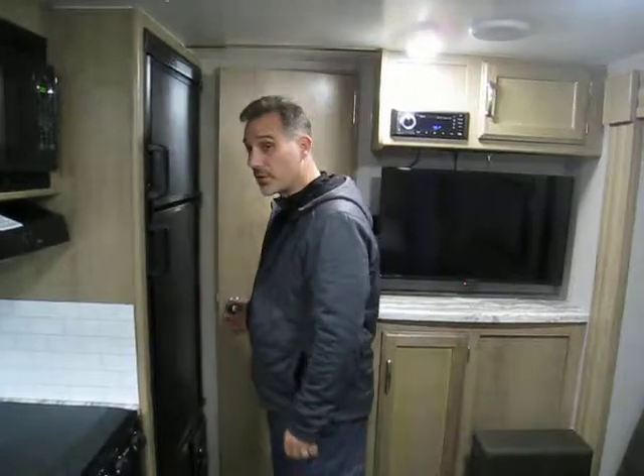Folks, again: 21 foot 11 inch — that is including the tongue — just a little over 3,760 pounds dry weight, 7-foot-wide trailer. They are great to tow. Very nice little trailer. I think we have done it — thanks for watching.